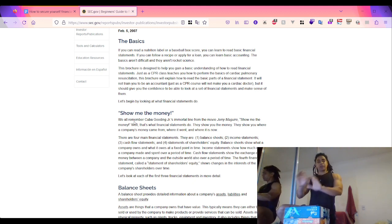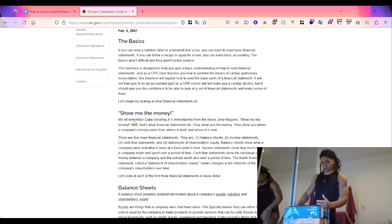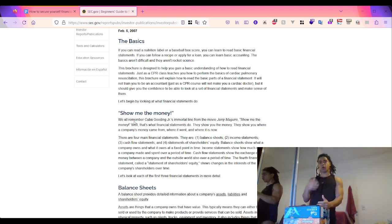Financial statements show you the money - as in the movie Jerry Maguire. There are four types: the balance sheet, which shows what a company owns and owes at a fixed point in time; the income statement, which shows how much money a company made and spent over a period of time; the cash flow statement, which shows the exchange of money between the company and the outside world; and the statement of shareholders' equity. This section focuses on the first three.